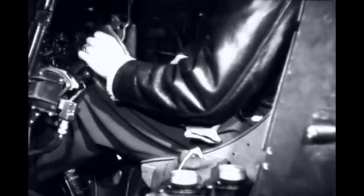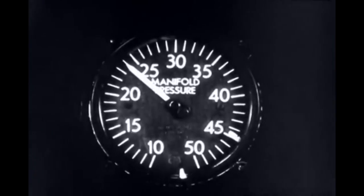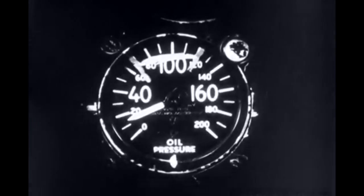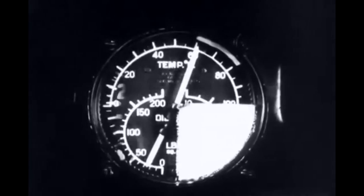Even with the engine idling, no pointer should show excessive oscillation. Each instrument must indicate a reading known to be normal and correct. An abnormal reading is a sure sign of trouble, either in the engine or in the instrument.